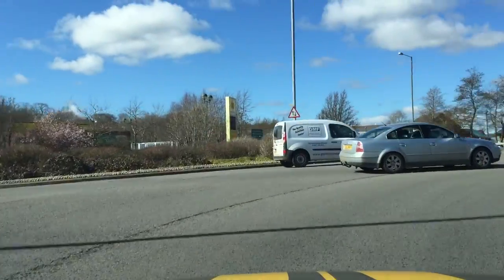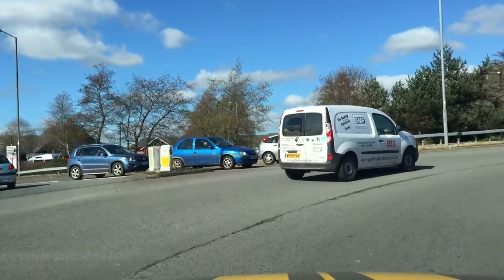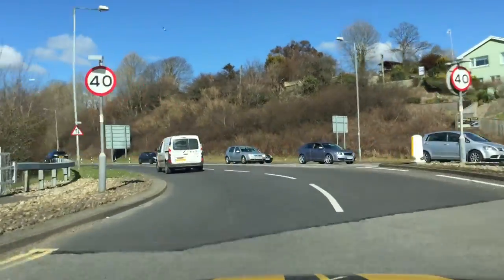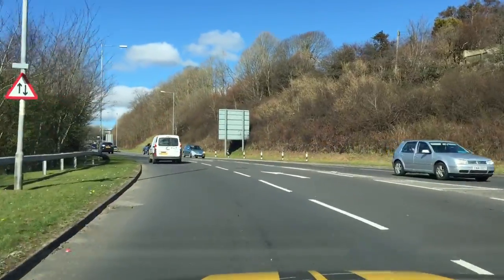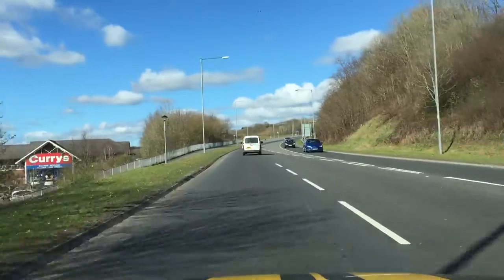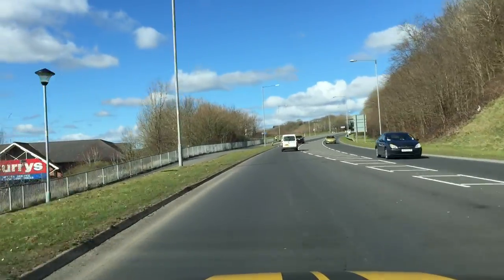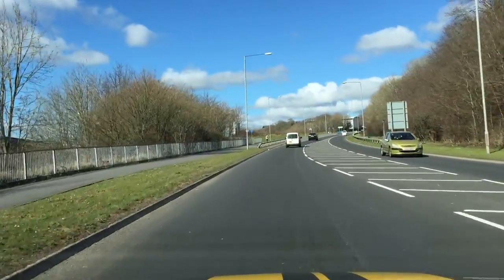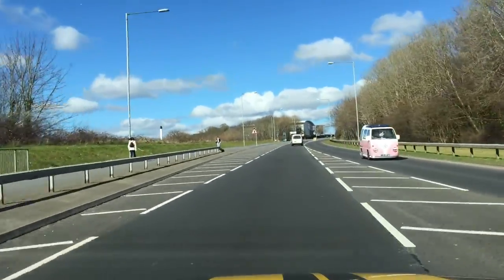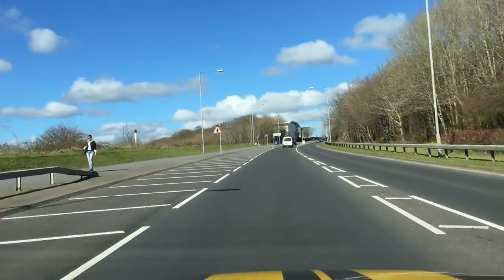Inside lane approach, halfway through Morrison's exit, I'm checking my mirrors, signalling, and definitely checking over my left-hand shoulder for people approaching for some reason in the left-hand lane to make a right-hand turn, which becomes really dangerous for the poor souls coming out of Morrison's car park. It's a bit of a Russian roulette move for people coming out of the car park, because they don't actually know where you're going.